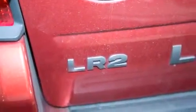Its top features include a power moonroof, a premium audio system, and skid plates.